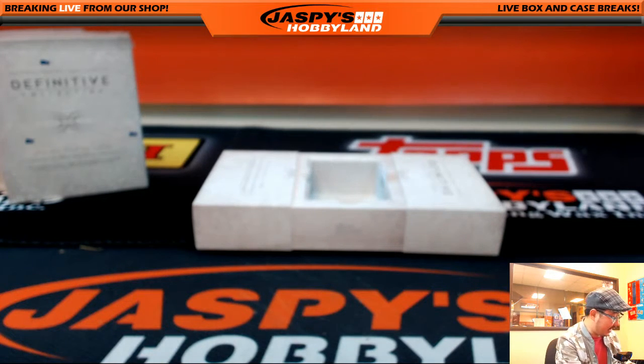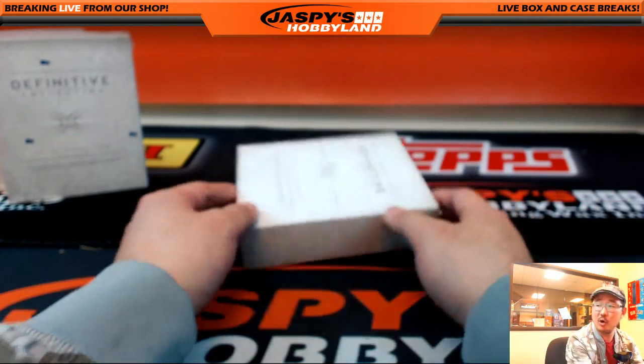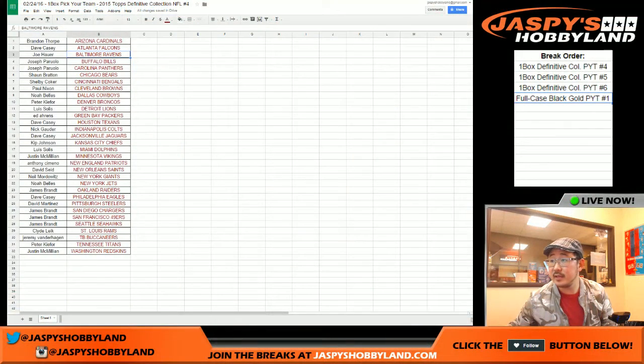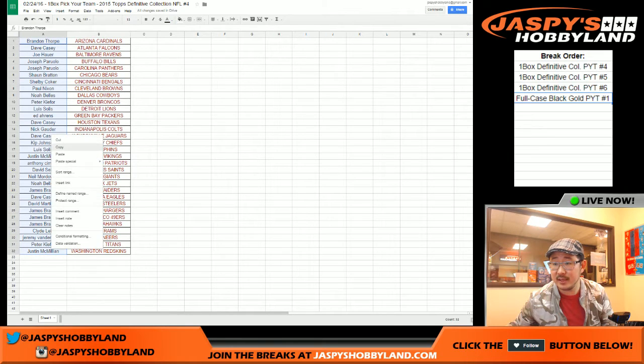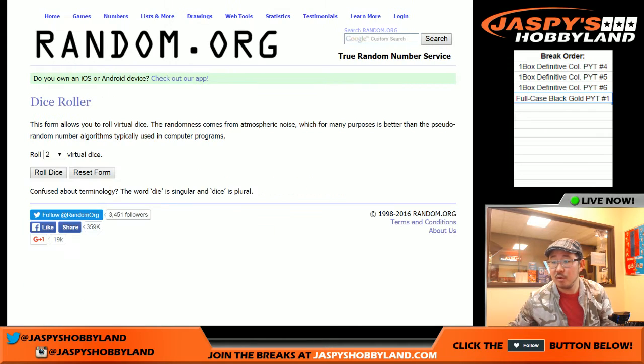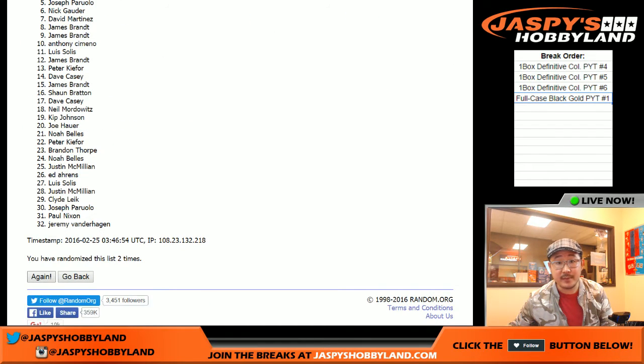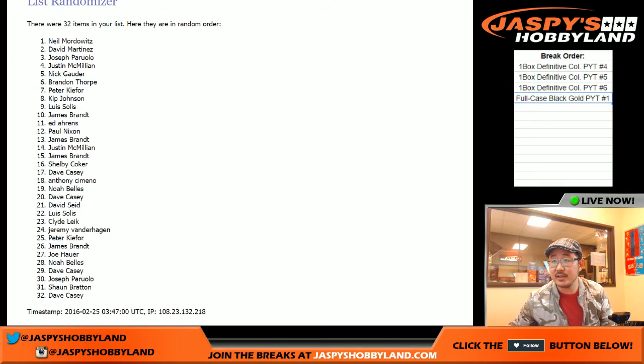Nice. Jerry Rice redemption, Todd Gurley, Amari Cooper redemption. And now it's time to see who's going to get a March Madness spot. Let's go back to the team list — Brandon Thorpe with the Cardinals all the way down to J-Mac with the Redskins. Roll five times on the randomizer. Name on top — Neil Mortowitz. Congrats, you are now in the Jaspies March Madness promo bracket. All the details are on JaspiesHobbyland.com. The next box is on JaspiesHobbyland.com. Let's do it.